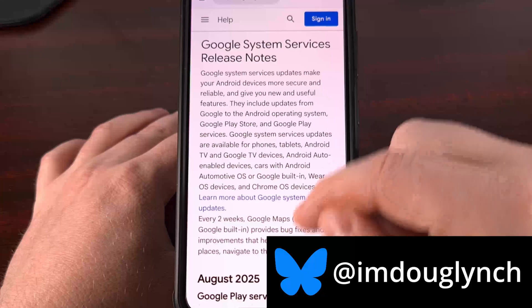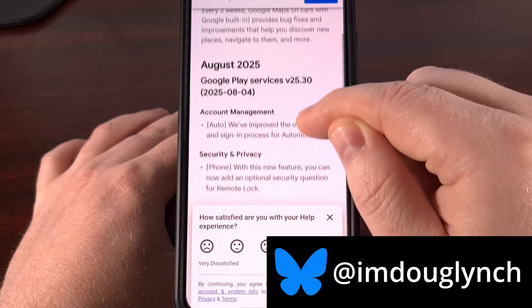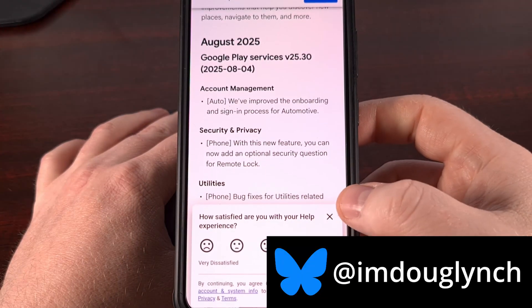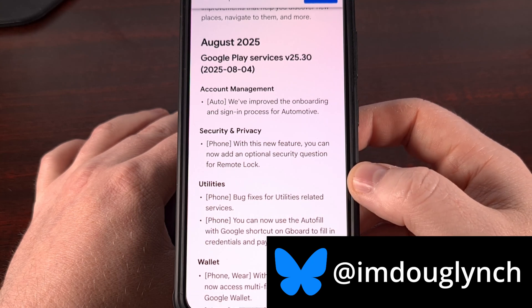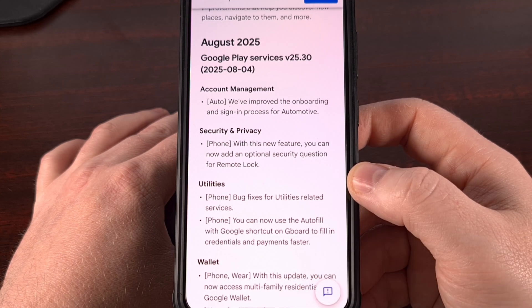We have an update to the Google Play Services app that brings it up to version 25.30. This week, anyone who is setting up Android Auto will notice an improved onboarding and sign-in process.